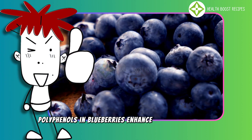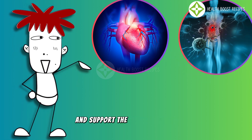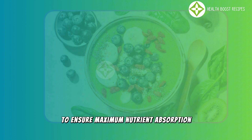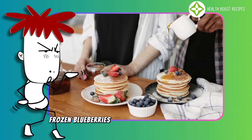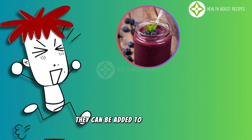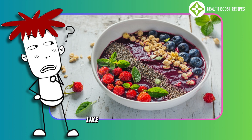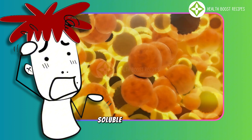Additionally, polyphenols in blueberries enhance cognitive function, protect cardiovascular health, and support the immune system, contributing to overall well-being. Wild blueberries can be consumed in various ways to ensure maximum nutrient absorption. If fresh blueberries are unavailable, frozen blueberries are an excellent alternative, as they retain their nutritional value. They can be added to smoothies, yogurt, oatmeal, or fruit salads. Pairing wild blueberries with healthy fats, like avocados, chia seeds, or almonds, further enhances the absorption of fat-soluble nutrients.